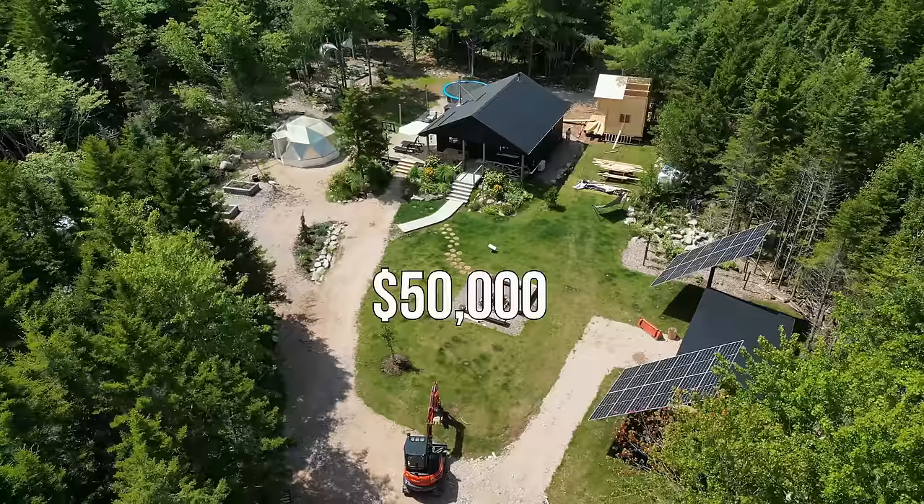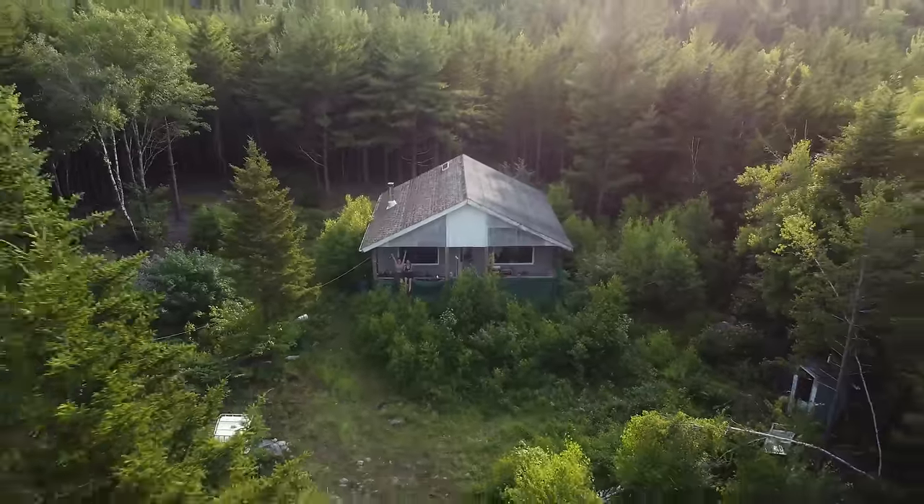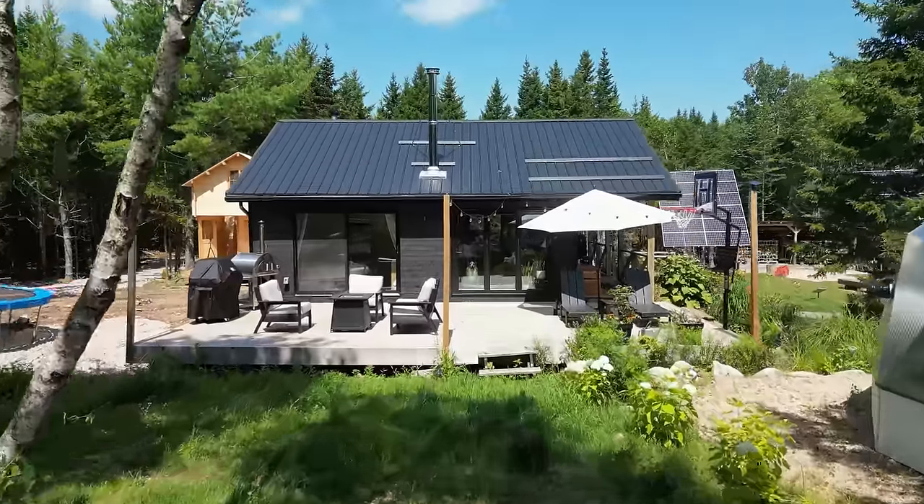This is our cabin in the woods. We paid 50,000 Canadian dollars for 15 acres and a rundown cabin. We've now been living here for three years.